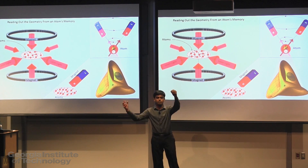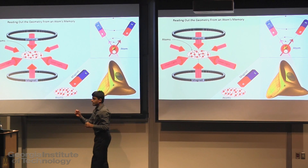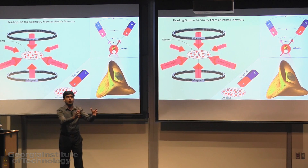The old pendulum clocks had a pendulum moving back and forth which kept track of the time. Similarly, an atom has got its own little internal process which keeps track of the time. An atom is a clock — that's how atomic clocks work.